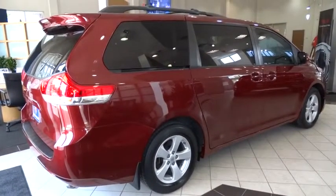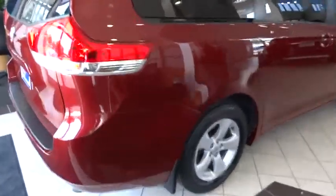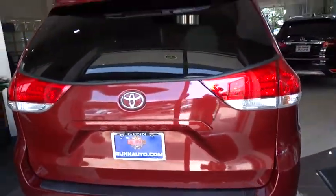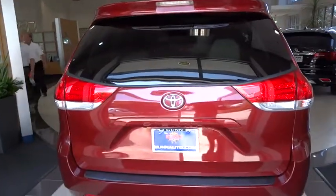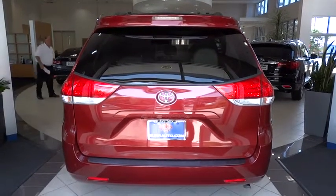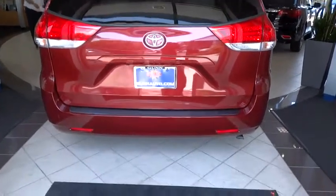Driver airbag, cruise control, auto-dimming rear view mirror, PPO, aluminum wheels, four-wheel disc brakes, universal garage door opener, AM-FM stereo radio, FWD, rear defrost, power windows, passenger airbag.